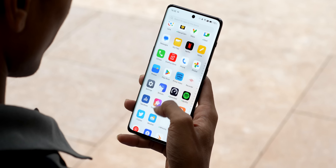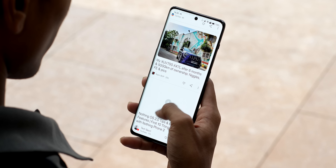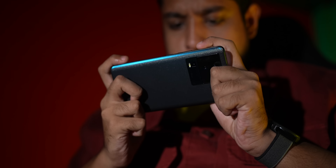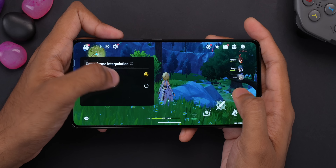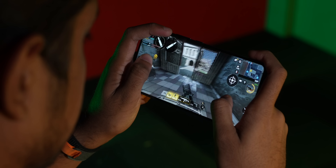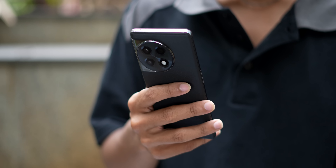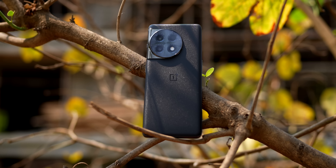In everyday performance, Oxygen OS on the OnePlus 11R feels slightly smoother and faster. Considering iQoo has a gaming DNA, the Neo 7 Pro comes with advanced gyroscope controls, motion controls, and the game frame interpolation chip. If you're a gamer who plays a lot of BGMI or Call of Duty, it's better to go with the iQoo Neo 7 Pro. But if you want great general performance that can also do good gaming, the 11R is good enough.